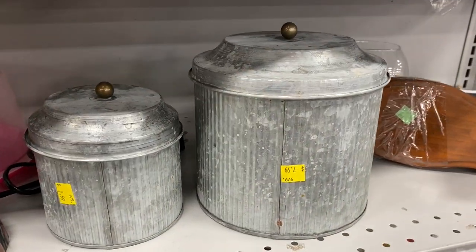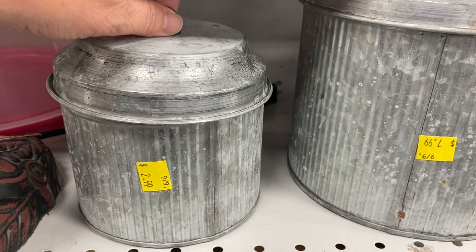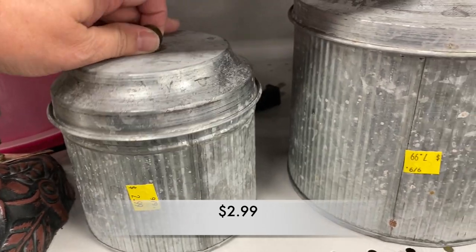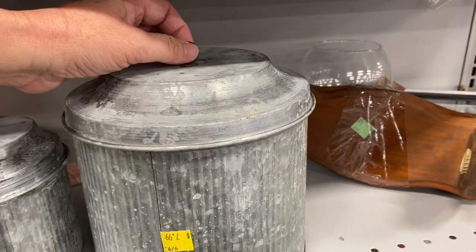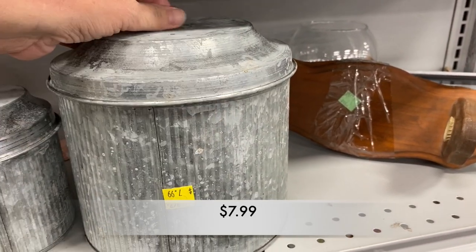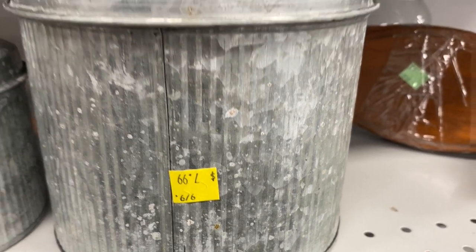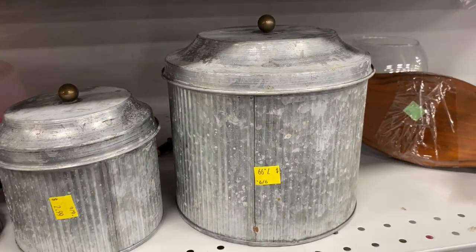This pair of farmhouse styled canisters are meant to be for the top of your cabinet — for your sugar, your tea, or your flour. But I thought they felt more like a trash can. Maybe Oscar the Grouch's trash can. What do you think?